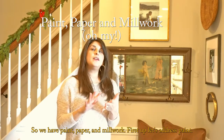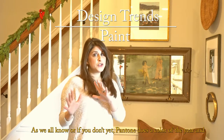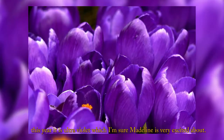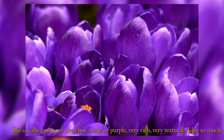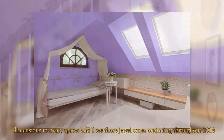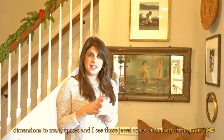So we have paint, paper, and millwork. First up, let's address paint. As we all know, Pantone does a color of the year. And this year it is ultraviolet, which I'm sure Madeline is very excited about. It is a really gorgeous, deep, rich shade of purple — very rich, very textural — and adds so much dimension to many spaces. I see those jewel tones continuing throughout 2018.